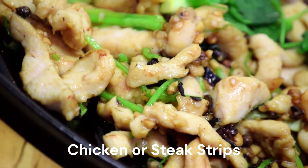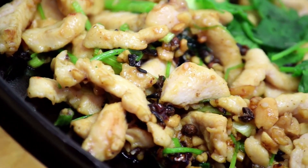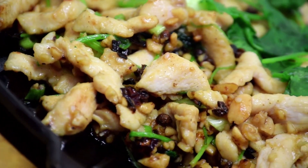Pre-cooked chicken or steak. If you cook chicken or steak strips at the start of the week, you can add them to salads, hot dishes, tacos, etc.